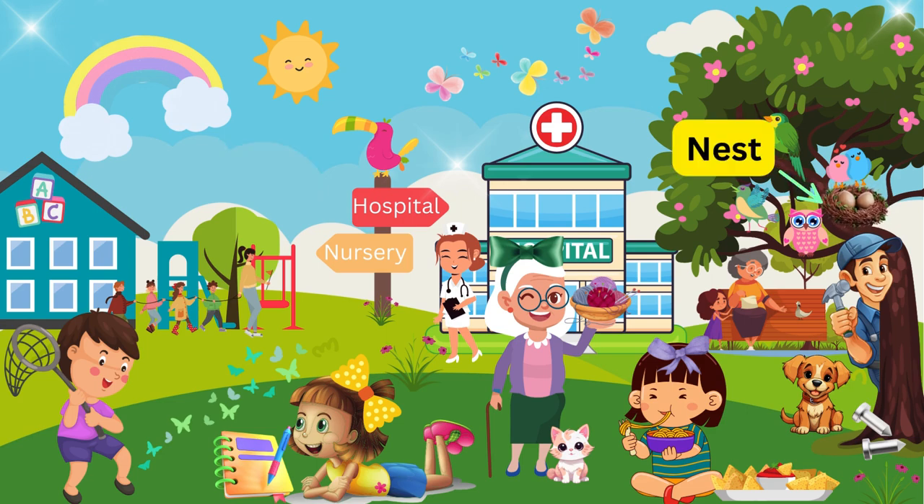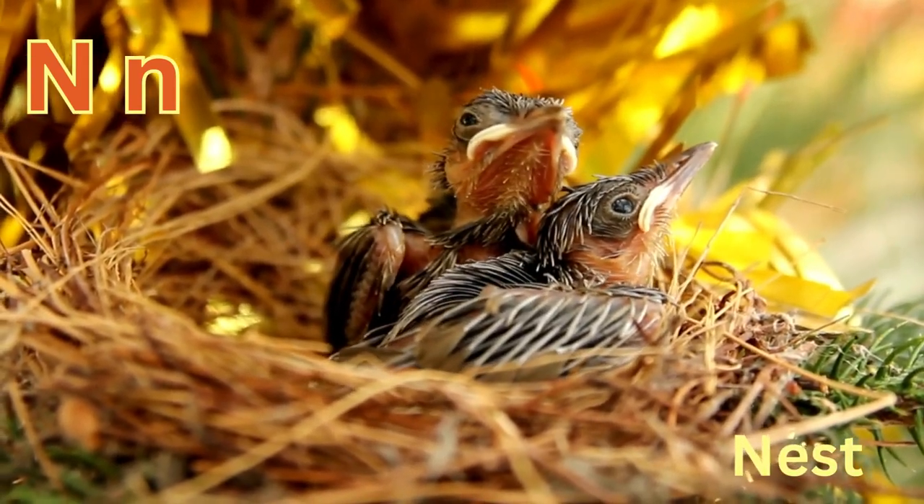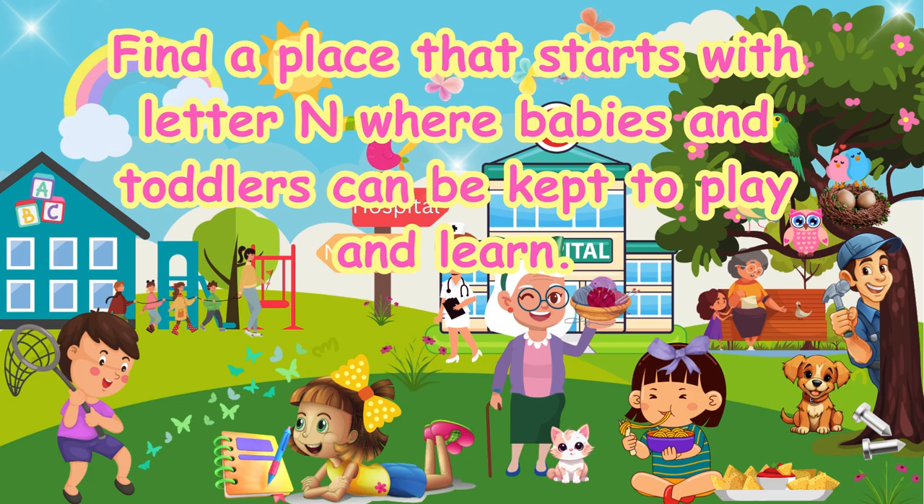Find a place that starts with letter N where birds keep their eggs. Nest. N-N-Nest.